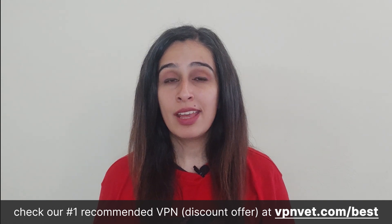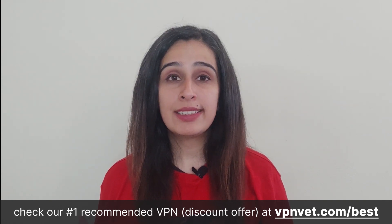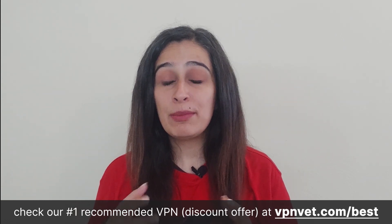Proton VPN adheres to a strict no-logs policy, ensuring that your data is never retained. With your VPN connection activated, your online presence remains secure and anonymous, and a kill switch is also included. While the free version doesn't have speed restrictions per se, there are instances when it might get sluggish — a logical outcome given the substantial number of free users sharing access to a relatively limited pool of servers.